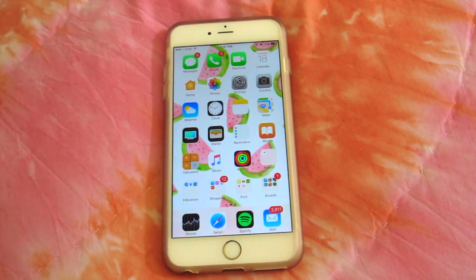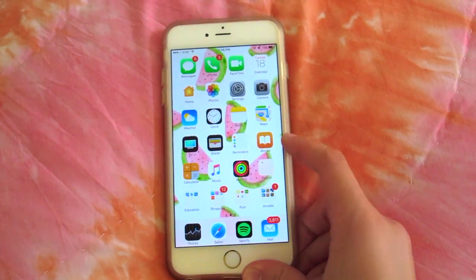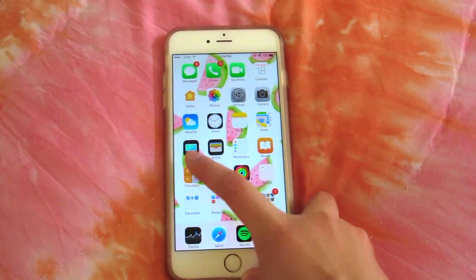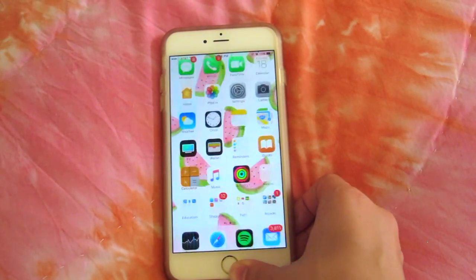Then I have Maps, which I use when I need to walk places because I don't have my license yet — I'm taking the test in about 10 days. Then I have TV, Wallet, Reminders, and iBooks, which I don't use because I'm not really an audiobook person. I'm just much more of a paper type of person.